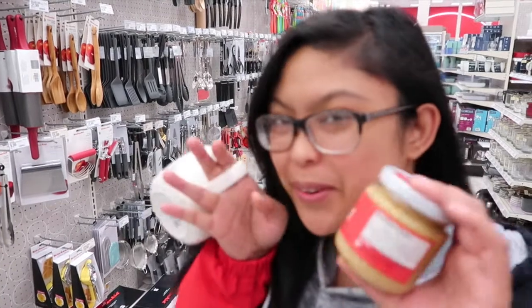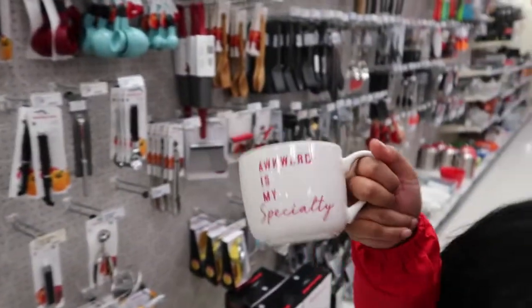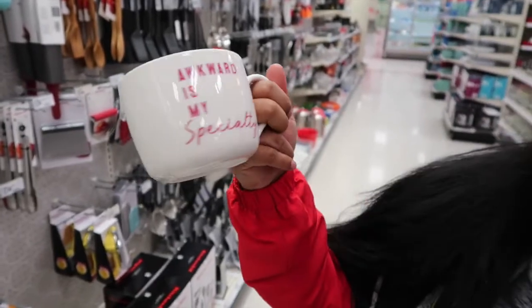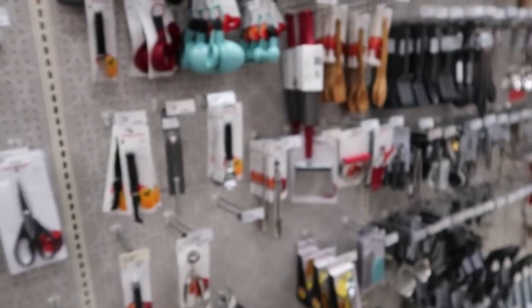What are we doing right now? Buying groceries. This is not a grocery, but it's cute. It says 'awkward, it's my specialty.' That's me.